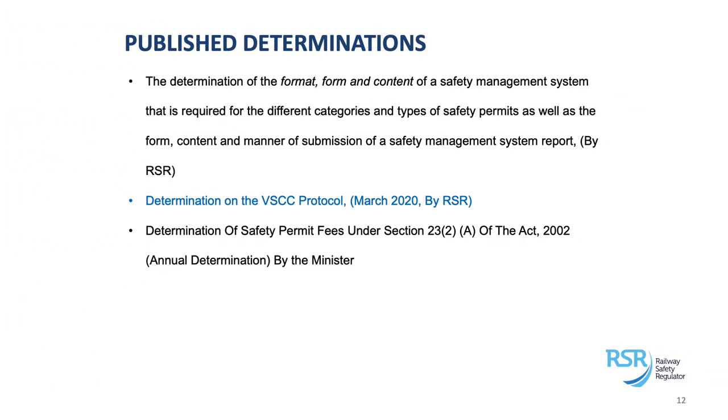In terms of published determinations, we have the determination dealing with the format, form, and content of the SMS required for the different categories of operators. We've also got a determination recently published in March on verbal safety-critical communication. Then there is the determination on permit fees promulgated by the minister, which is an annual determination updated annually. The verbal safety-critical communication protocol determination provides detailed communication guidelines and a framework for undertaking safety-critical work or safety-critical communication within the industry.